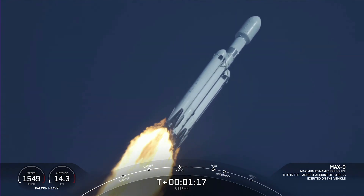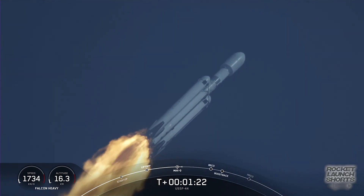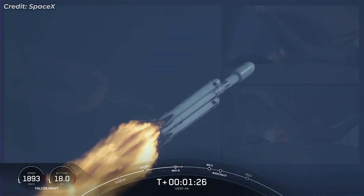Alright, there we just heard the callout. That is the moment of peak mechanical stress on the rocket. M1D engines throttling back up.